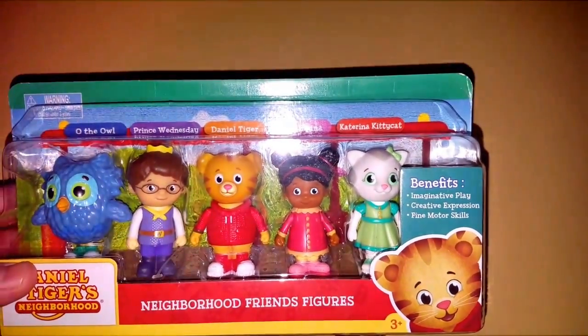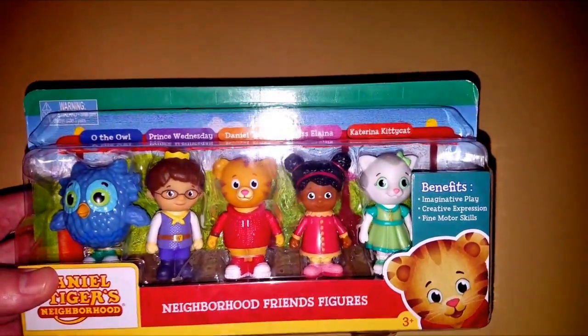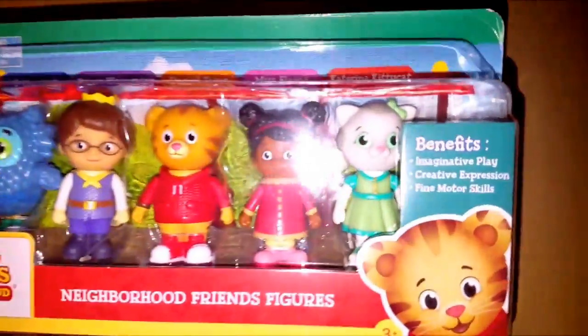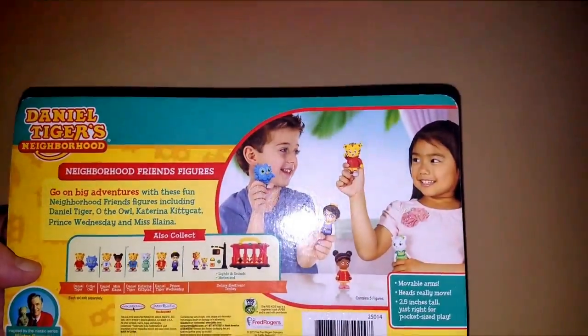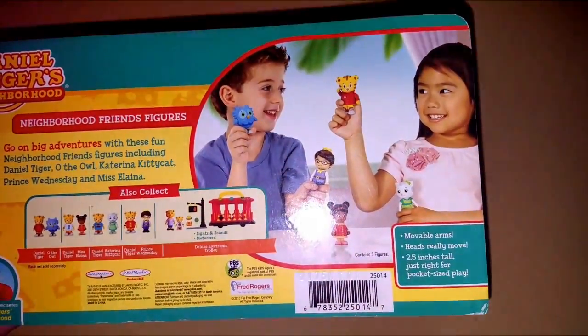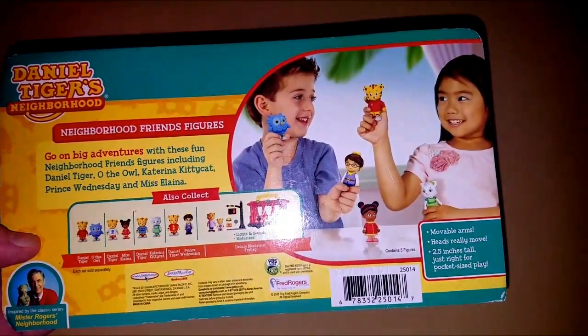The benefits of toys like this is imaginative play, creative expression, fine motor skills. See how they say the benefits? That's what I love about toys like this, because we want to know what we're teaching our children — how is buying these toys helpful to them, what does this toy do for them?